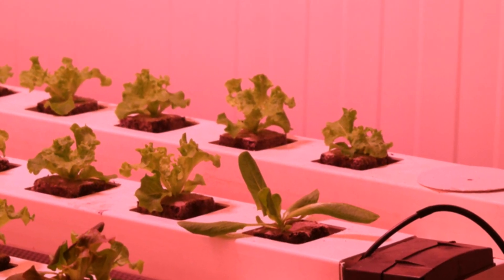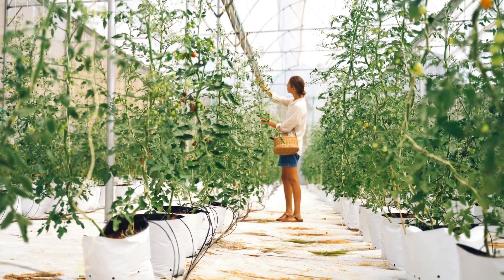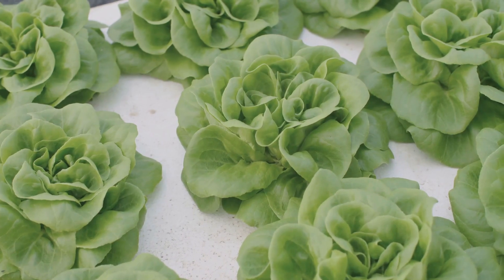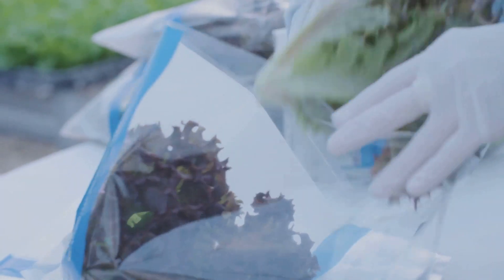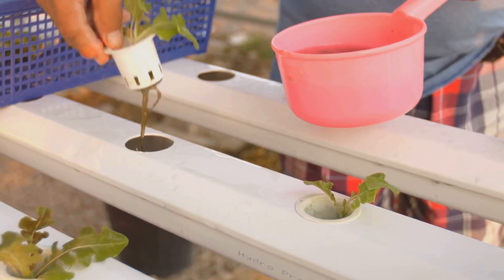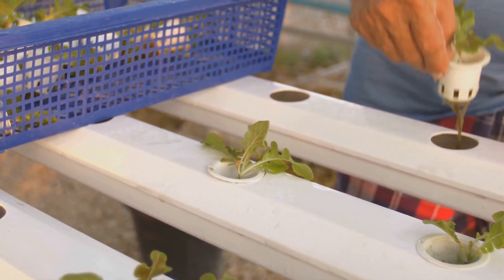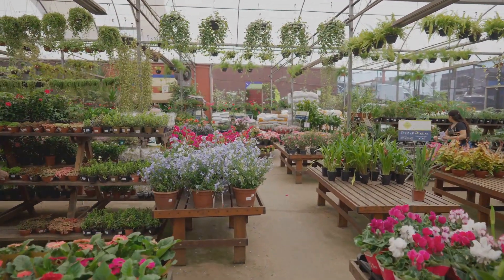Building your first hydroponic garden — a step-by-step guide. Let's use the Deep Water Culture system as an example, one of the simplest and most effective hydroponic systems for beginners. First, gather your materials. You'll need a container — preferably opaque to prevent algae growth — net pots to hold your plants, an air pump to oxygenate the water, air stones to diffuse the air, tubing to connect everything, and a nutrient solution specifically designed for hydroponics. This solution provides all the essential nutrients your plants need to thrive. You can find these at your local garden center or online.